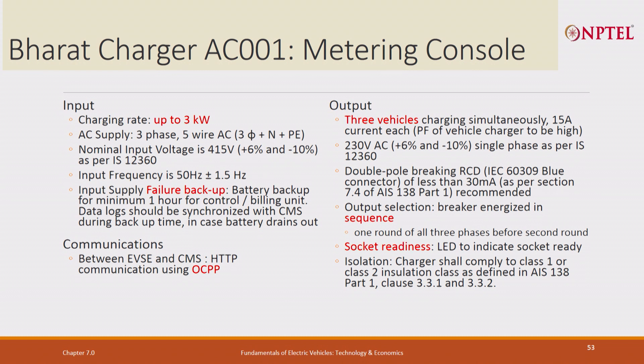So this is the AC 001 charger, and then the DC 001 charger. Adaptive and controlled charging protection — it is designed even for two-wheelers, though it will be less used for two-wheelers, primarily for small and medium sized vehicles. It is 48 V or 72 V DC, 15 kW. The input is 3-phase AC at 480 V. Output is 48 V at 10 kW or 72 V at 15 kW. Power factor must be better than 0.9. EVSE communication is CAN, and EVSE to CMS is Ethernet broadband.